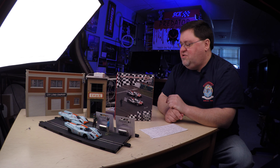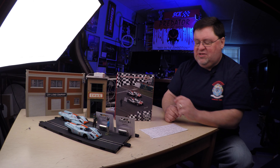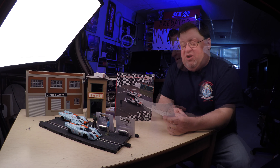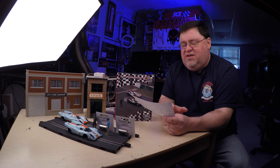Is that it for show and tell? I believe so, yes. Now on to the written portion of the test this week. We're going to start off with — brace yourselves — some HO news.